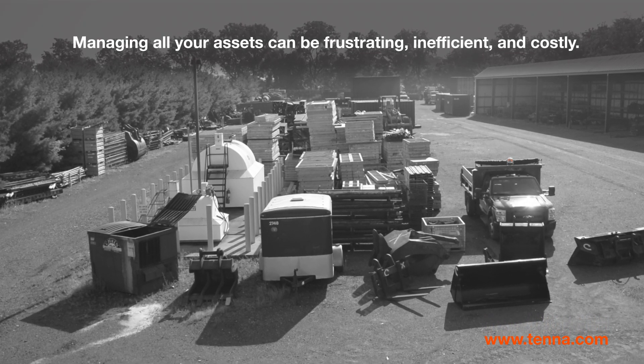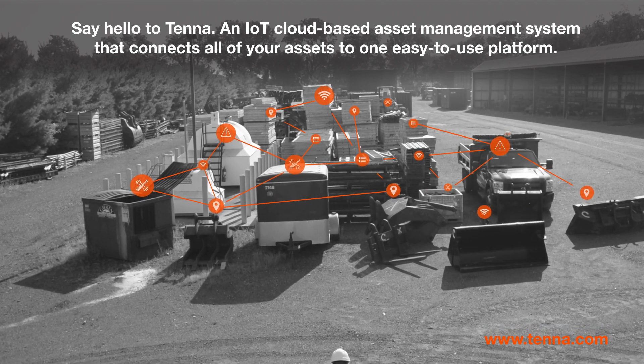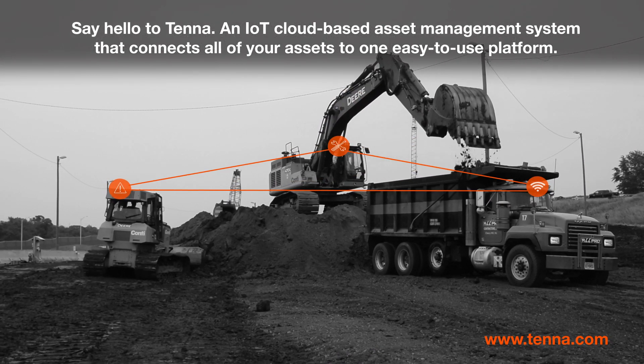Managing all your assets can be frustrating, inefficient, and costly. Say hello to Tenna, an IoT cloud-based asset management system that connects all of your assets to one easy-to-use platform.